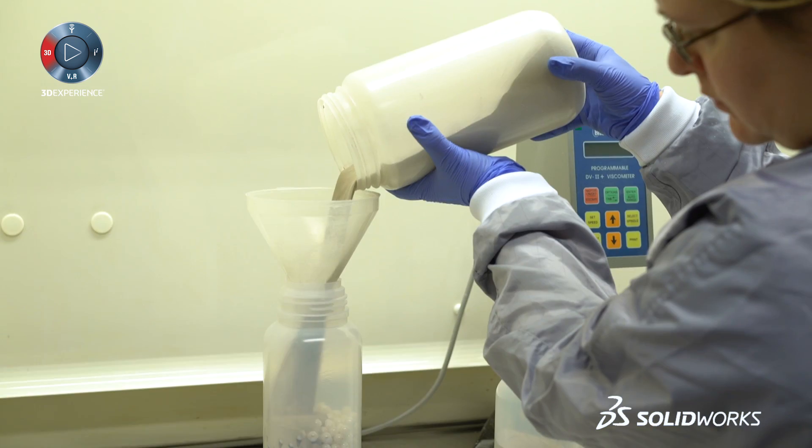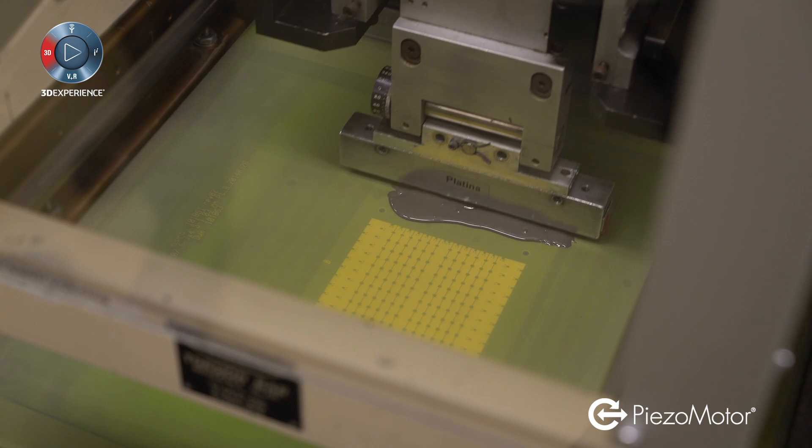In this company we do everything from scratch. The Piezo ceramics are tape-casted, printed and stacked together to form multi-layer Piezo actuators.